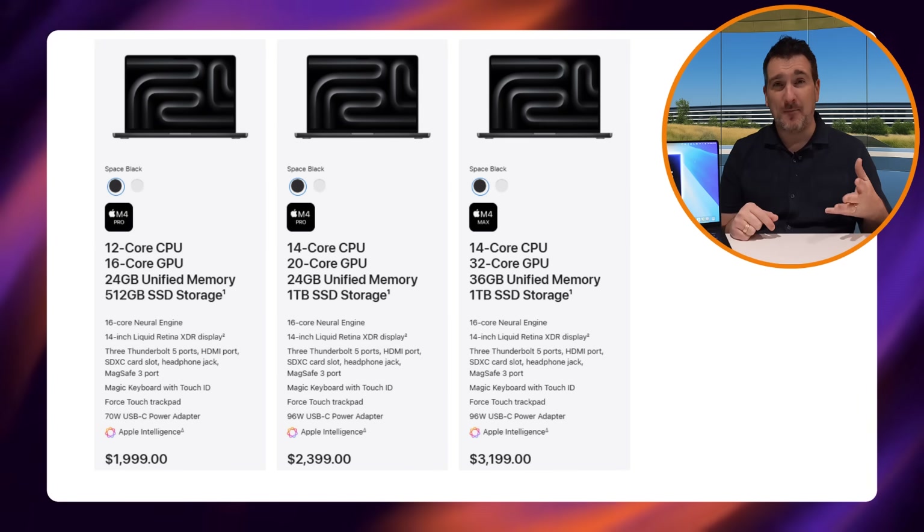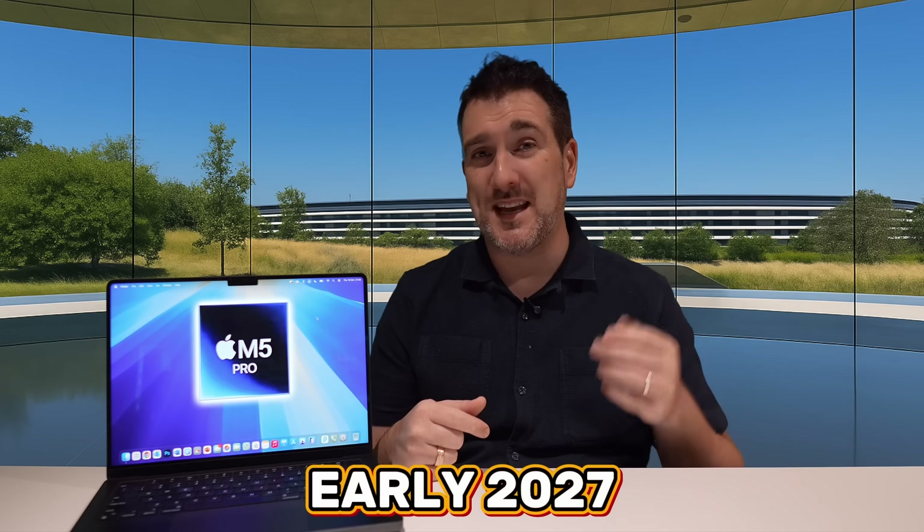That's the latest we have on the new MacBook Pros. Are you excited for them? Are you going to pick one up, or will you wait until early 2027 for the next generation? Let me know in the comments. If you enjoyed the video, please hit the like button, subscribe, and hit the notification bell for the latest Apple news, reviews, and comparisons. See you soon!